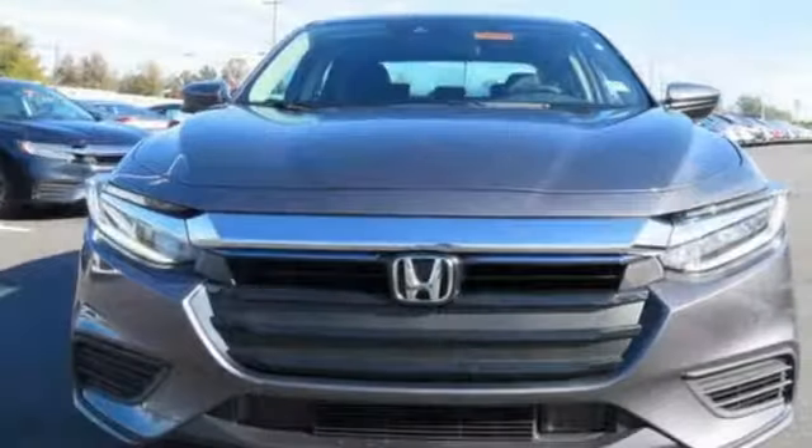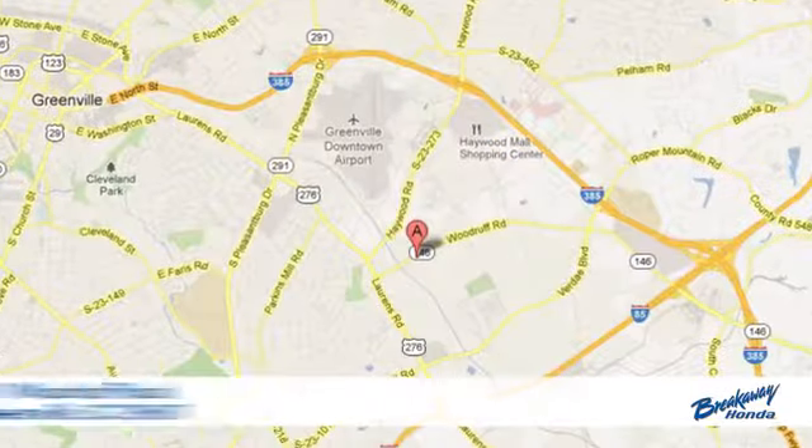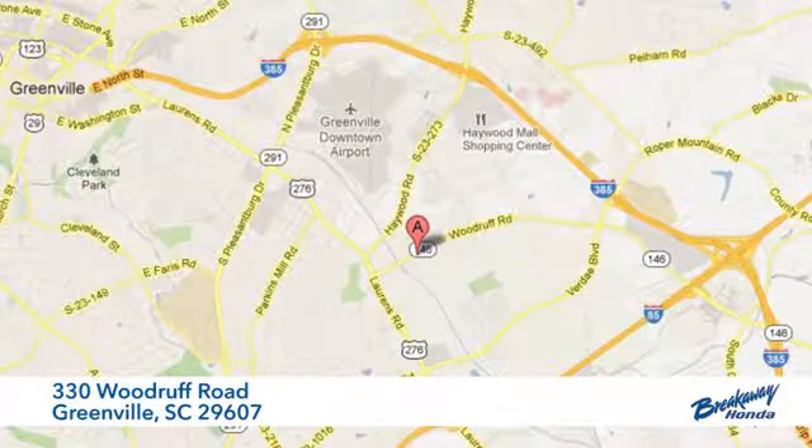Every Honda's designed with the driver in mind. Stop in for a test drive and make it yours today. Call, click, or stop in today. We're conveniently located at 330 Woodruff Road in Greenville, South Carolina.